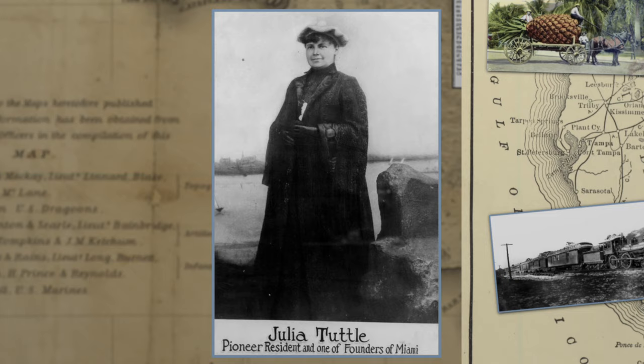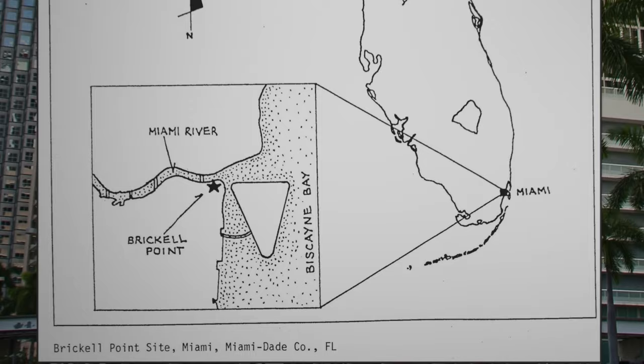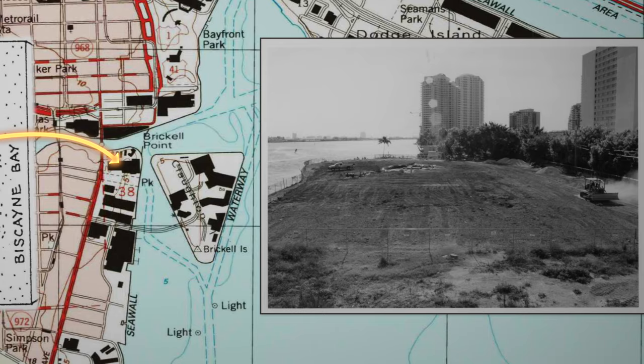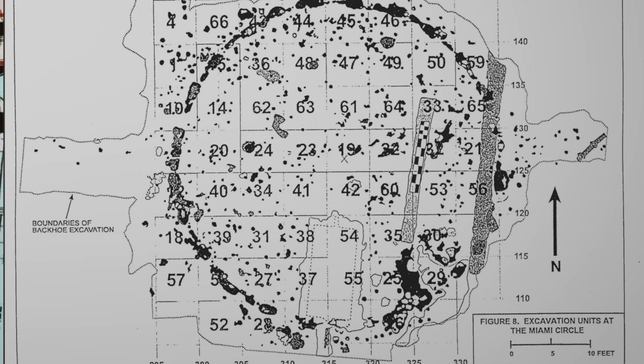Walking through such a new city got me thinking. You often hear complaints that America has no history, but literally across the river from Tuttle's home, we came across an enigmatic structure that proved otherwise. In 1998, an old apartment building was pulled down to build new luxury condos, and during the excavation, a number of mysterious holes were found cut into the limestone bedrock. They formed a perfect circle 38 feet in diameter.